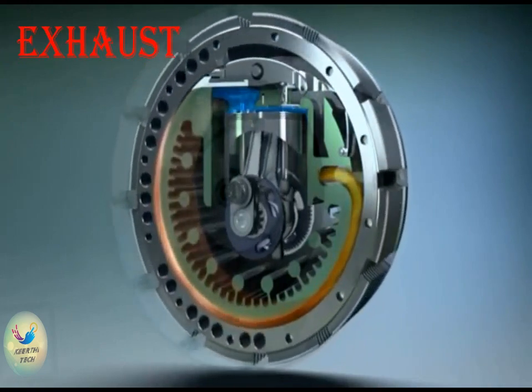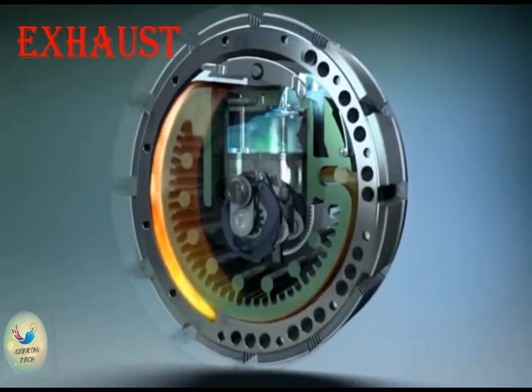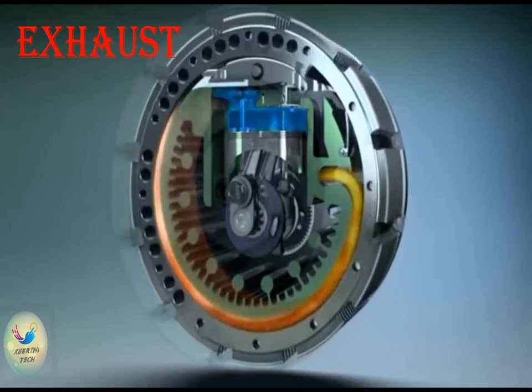Exhaust: as the thermal energy is fully utilized, the exhaust gases carry comparatively less heat energy, which raises the engine's thermal efficiency. Also, because of the complete burning of the charge, poisonous gases like CO are absent in the exhaust emissions.